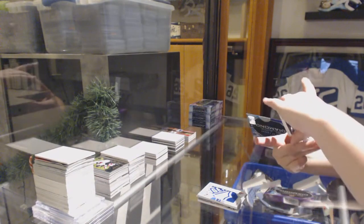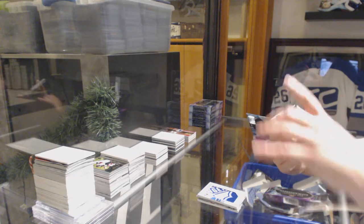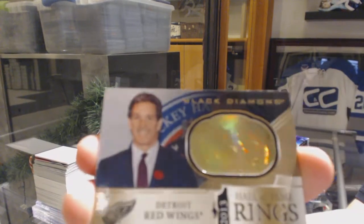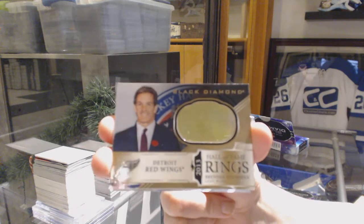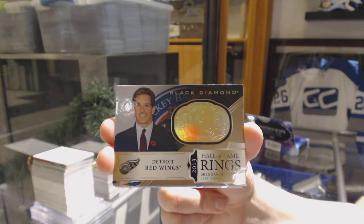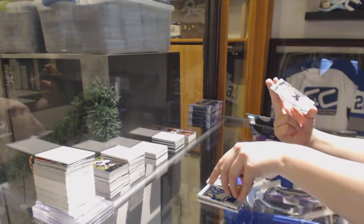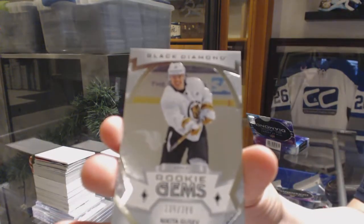We've got a Hall of Fame Reigns Gold for the Detroit Red Wings, Brendan Shanahan. And a Rookie Gems number to 399 for the New Jersey Devils, Nikita Gusev.